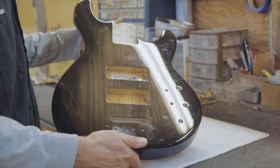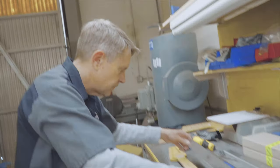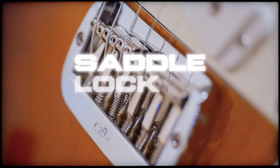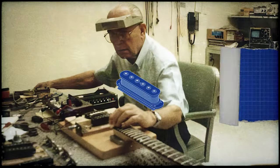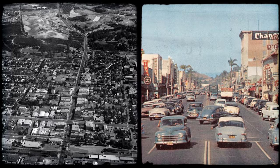I hope you've enjoyed this little glimpse into Fender Avenue and the world that is CLF Research and G&L Guitars. We've just touched the surface — there's plenty more to come in coming videos, so make sure to like, subscribe, and hit that notification bell so you don't miss any of the cool stuff coming up on the new G&L Guitars channel. Thank you.